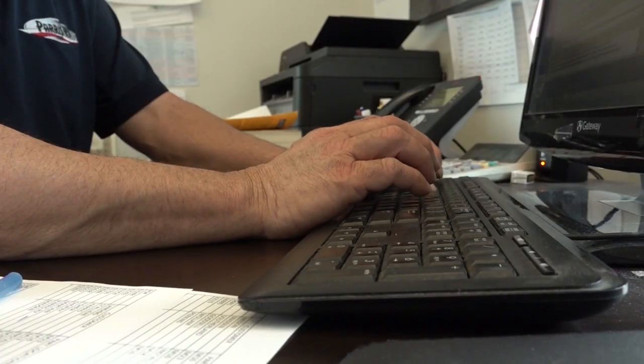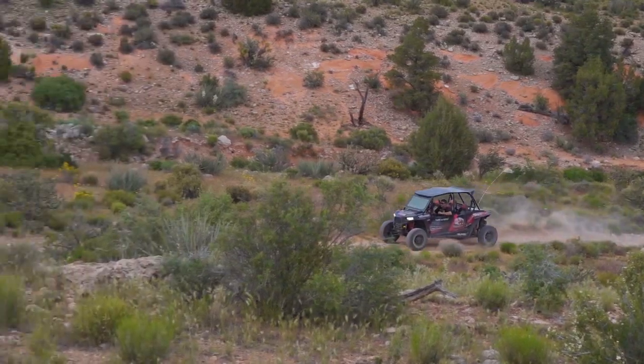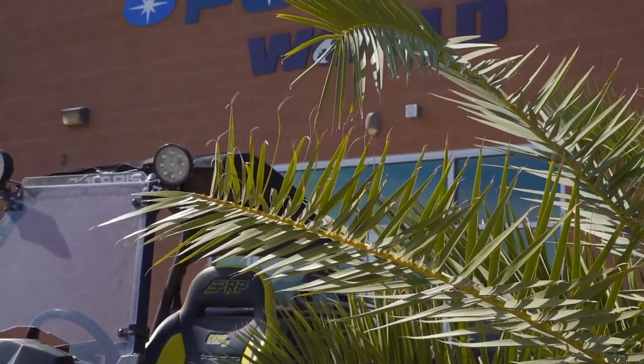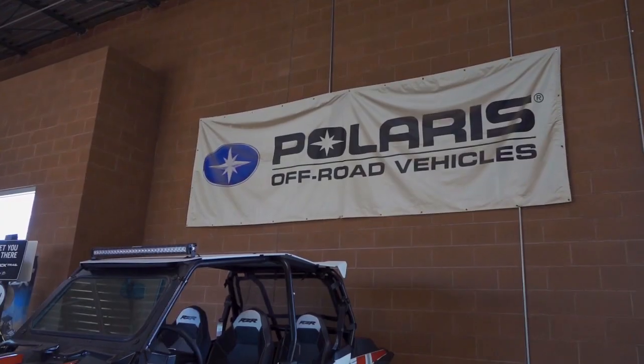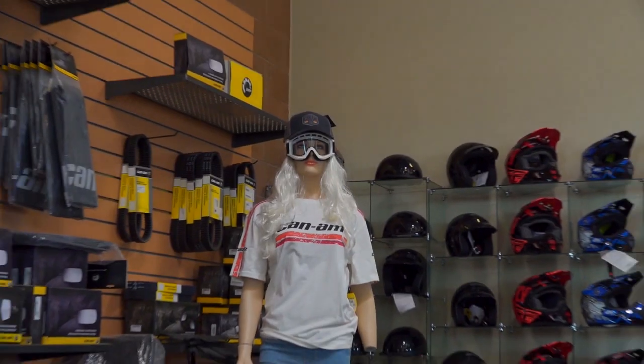Finding the perfect balance between work and play can be hard, so this week we're joining the crew at Polaris Can-Am World who managed to do exactly that with their customers and the community.